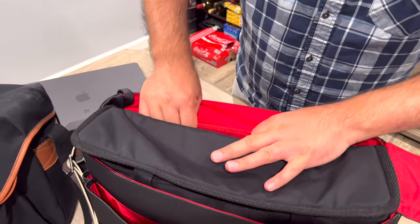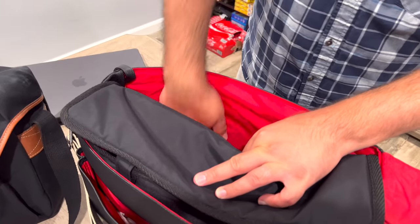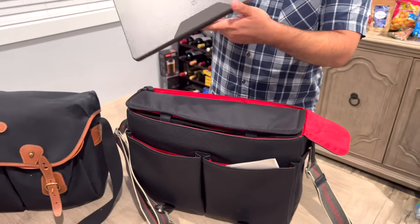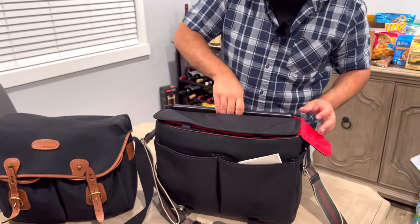Very thick padding here. Let me just put in this MacBook Pro 16 with a UAG case — and it just slides in perfectly.